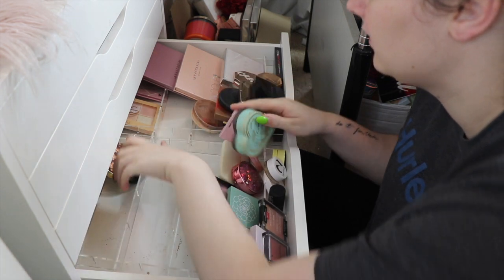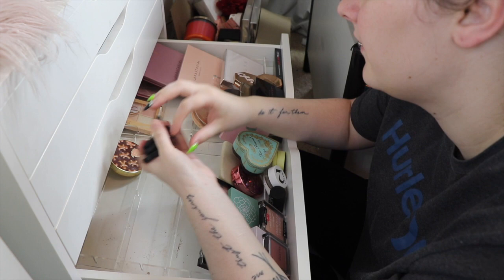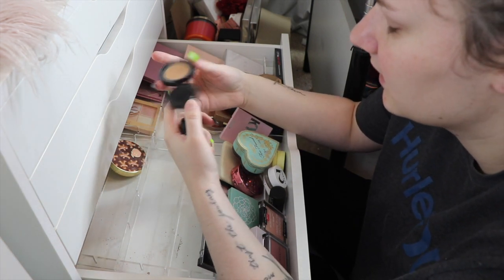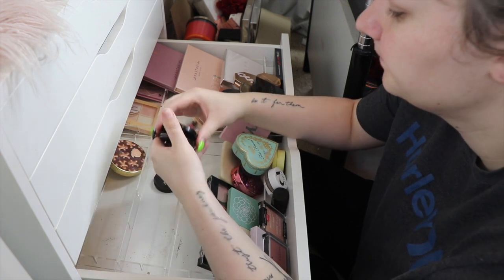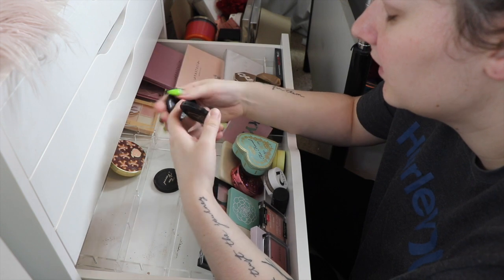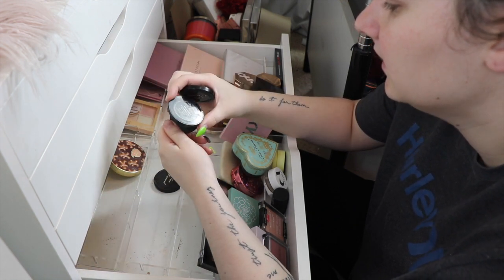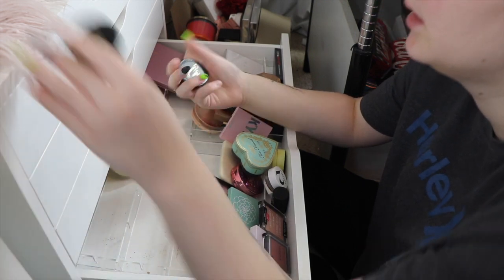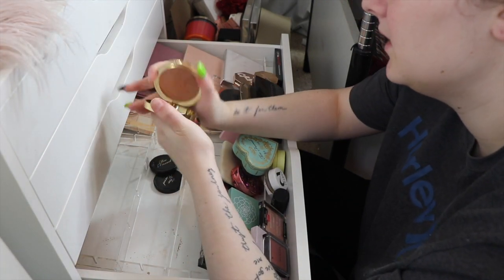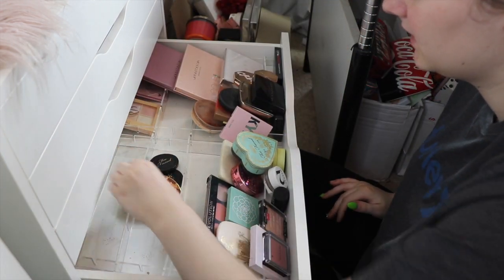I've got three little Too Faced ones. My favorite is the Milk Chocolate Soleil so that one stays. Then there's the normal Chocolate Soleil which is beautiful as well. I might get rid of the Sun Bunny one - I'll keep these two. I also have the Gingerbread Tan which smells so good. Let me reorganize.